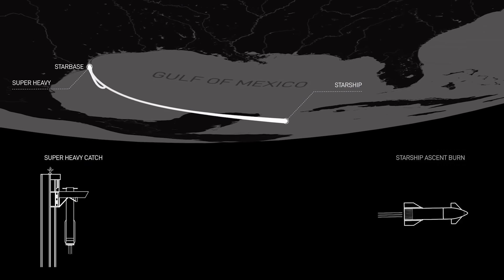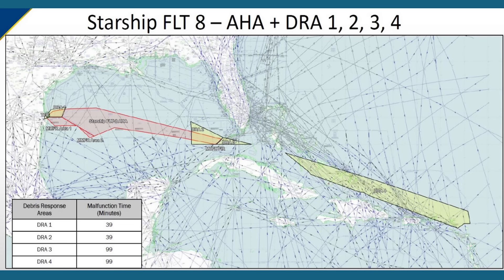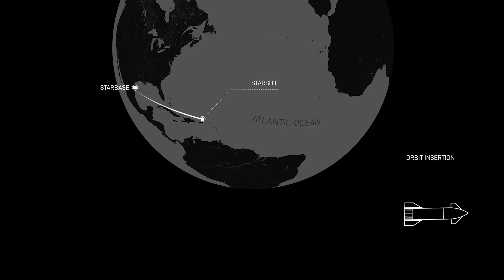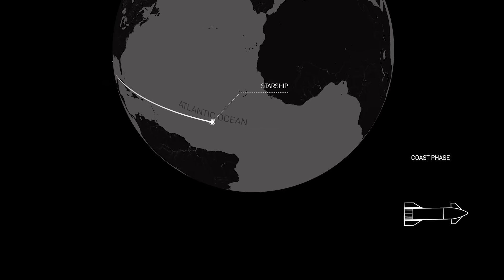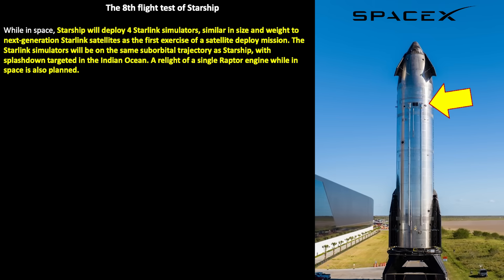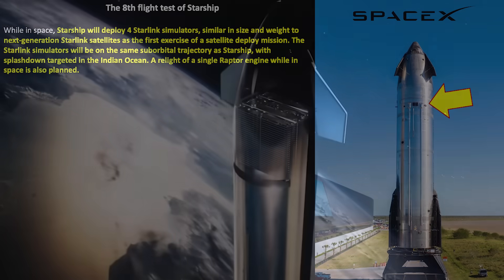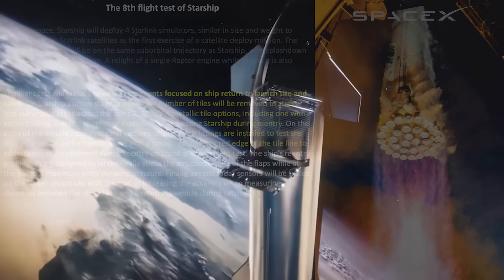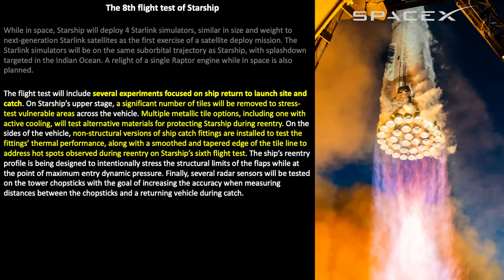While the booster is being caught, the ship continues on its route of flight. Based on the last flight, the exclusion zones have been increased in width, size, and duration, extending well out into the Atlantic. If all goes well with the flight profile, at about 17 minutes 24 seconds we'll see the payload demonstration — deploying four simulated Starlink satellites of about the same size and mass. They will continue on the suborbital route and terminate with the ship through the atmosphere.